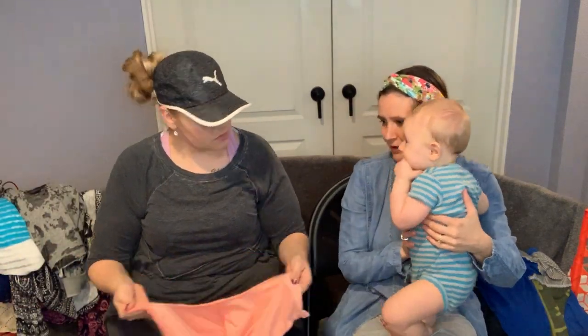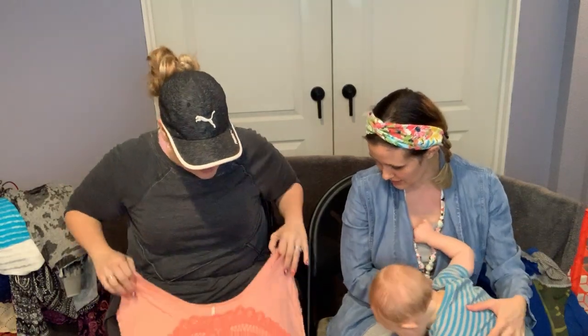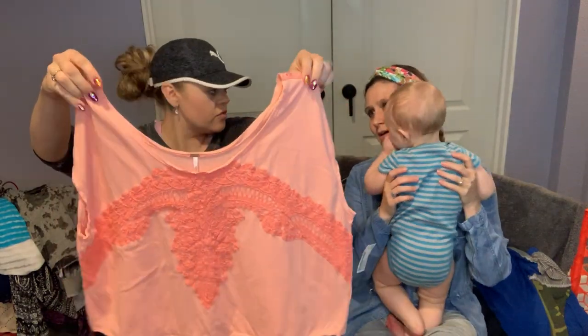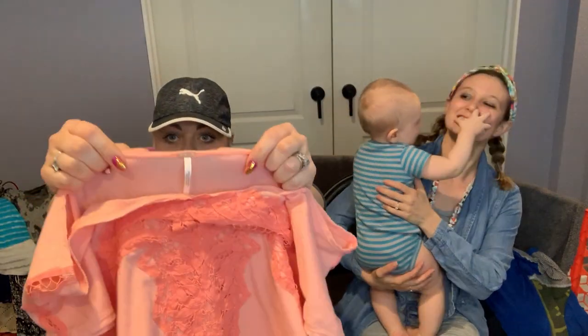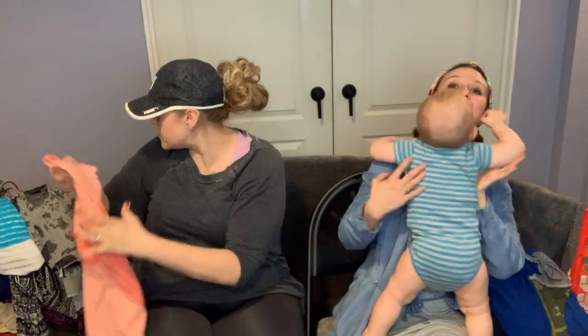This is Free People, size medium — a cropped style with a sleeve that's perfect for summer. It might be a Brown Box piece. It'd be cute with just a white tank underneath. The tag is right there. It's really light and loose.